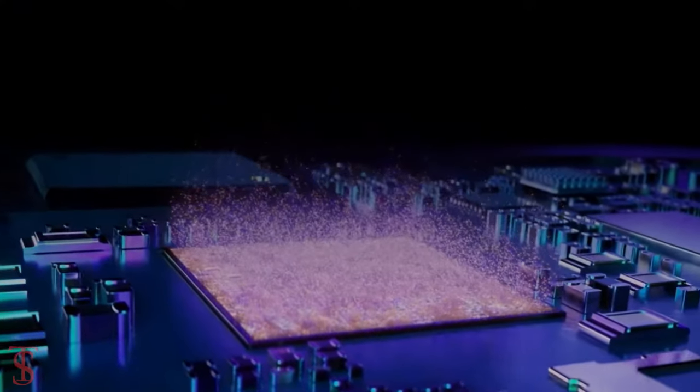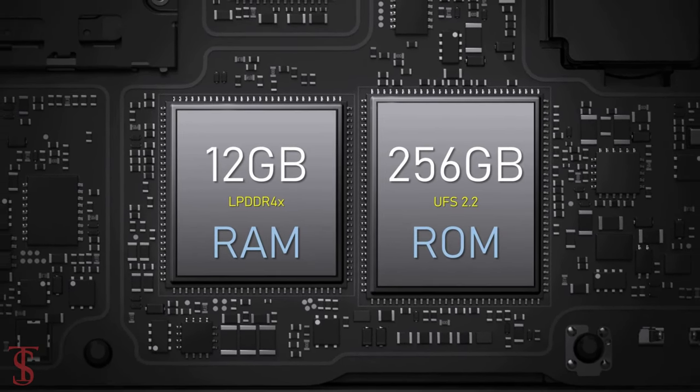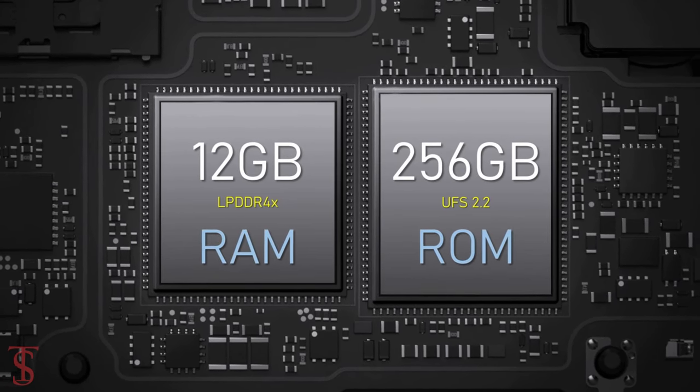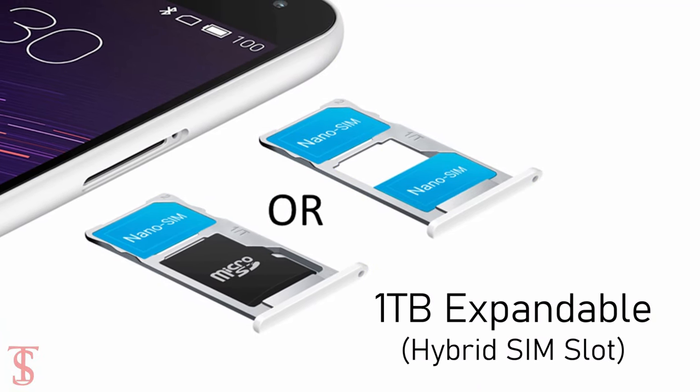In terms of storage, the smartphone packs 8GB or 12GB of LPDDR4X RAM and 128GB or 256GB of UFS 2.2 storage, which is further expandable up to 1TB via a hybrid microSD card slot.